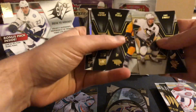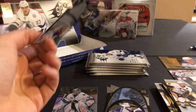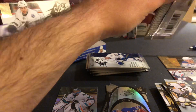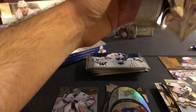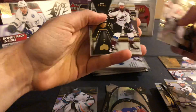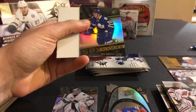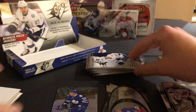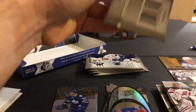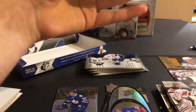Chris Letang. Shea Weber. Claude Giroux. A Marty St. Louis. We're halfway through the box already — 12 packs per box. Corey Schneider. Ryan O'Reilly. Duncan Keith. SPX Rookies of Sam Carrick. When you think about it, all these rookies you're seeing could have been the jerseys or the finites that we got, but we ended up getting Dreisaitl and Kuznetsov. Pretty good. And here's our third hit.